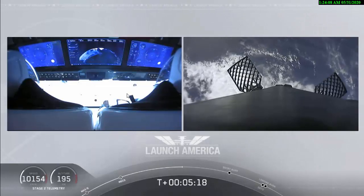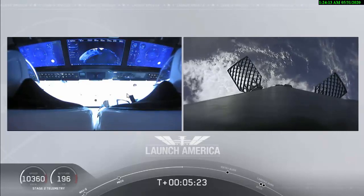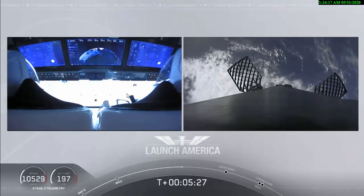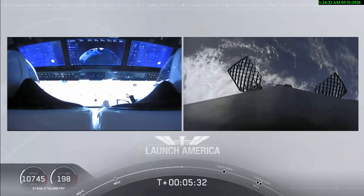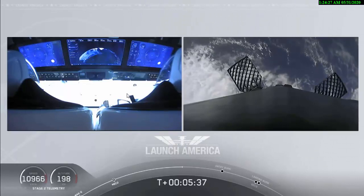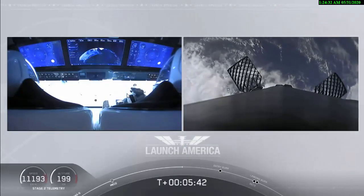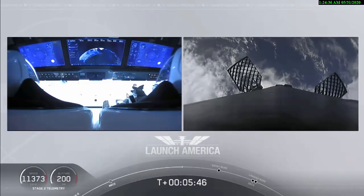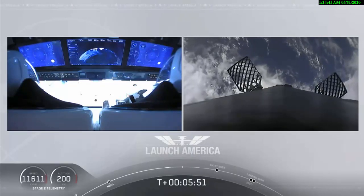While they continue uphill, it looks like we are getting a view of the first stage as well. On your right screen, you can see that first stage with the grid fins deployed making its way back to attempt to land on our drone ship, Of Course I Still Love You. We're just a couple minutes away from the entry burn, where three of the nine Merlin engines ignite to help slow the vehicle down as it re-enters back into the Earth's atmosphere. After the entry burn will be the landing burn, which is just a single engine burn.